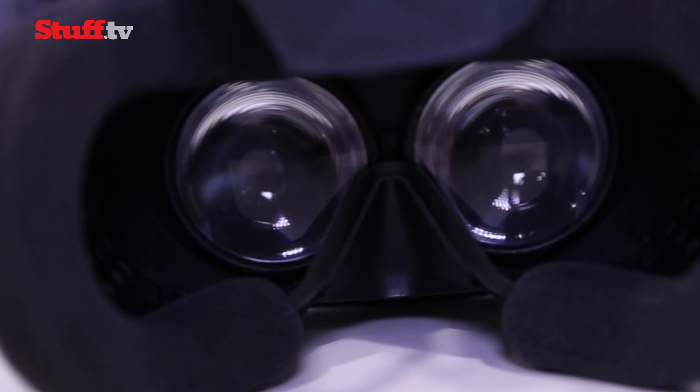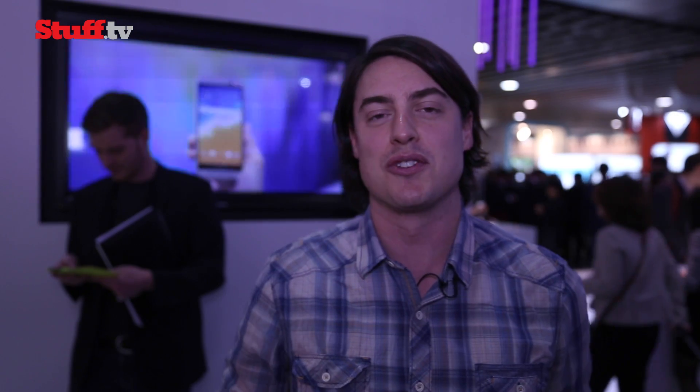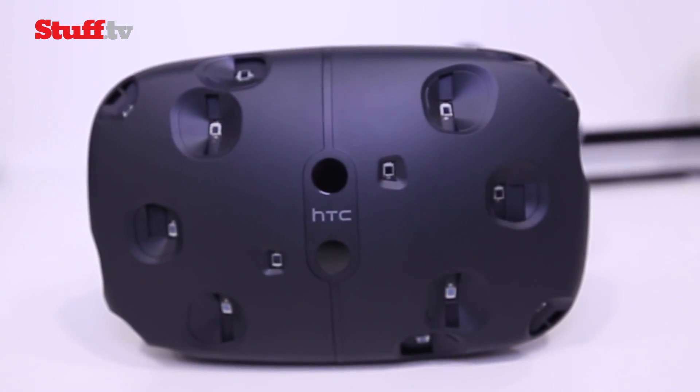There was a section undersea where I'm standing on the deck of a sunken ship, fishing around. You can sort of touch the fish with the controller. A huge whale comes in — nearly wet my pants. It's incredibly immersive, completely blew my mind, and I want one right now.